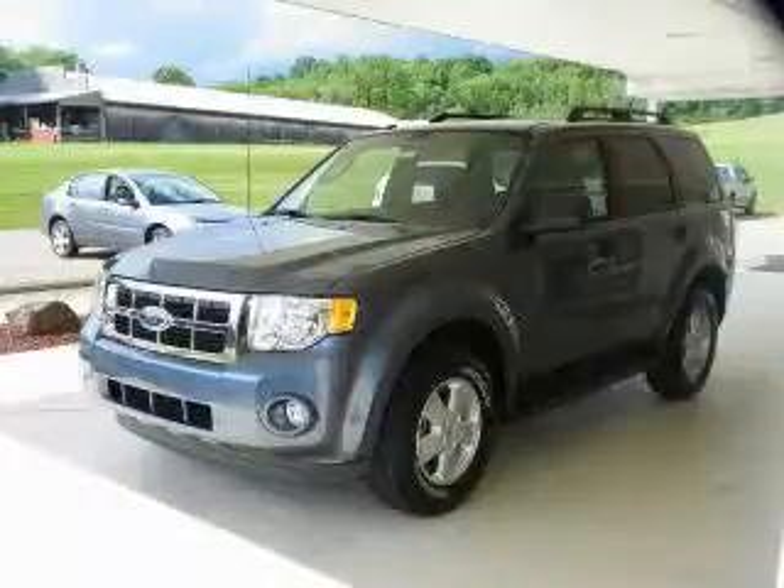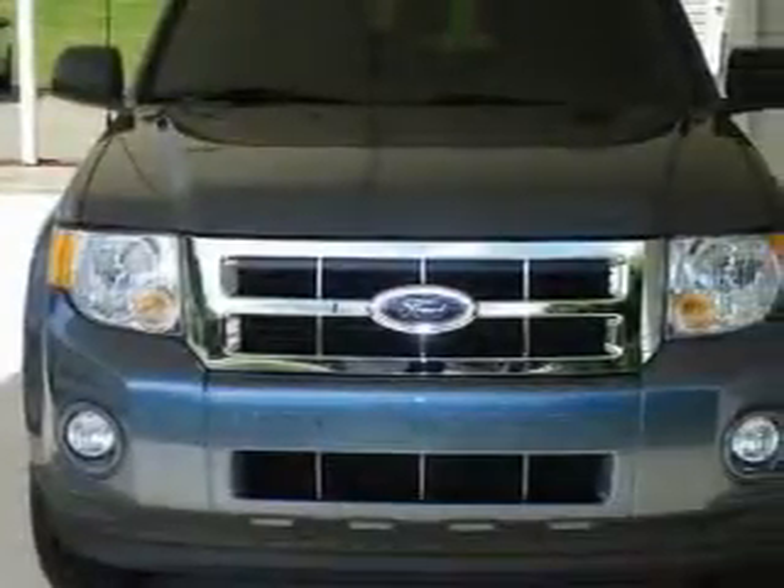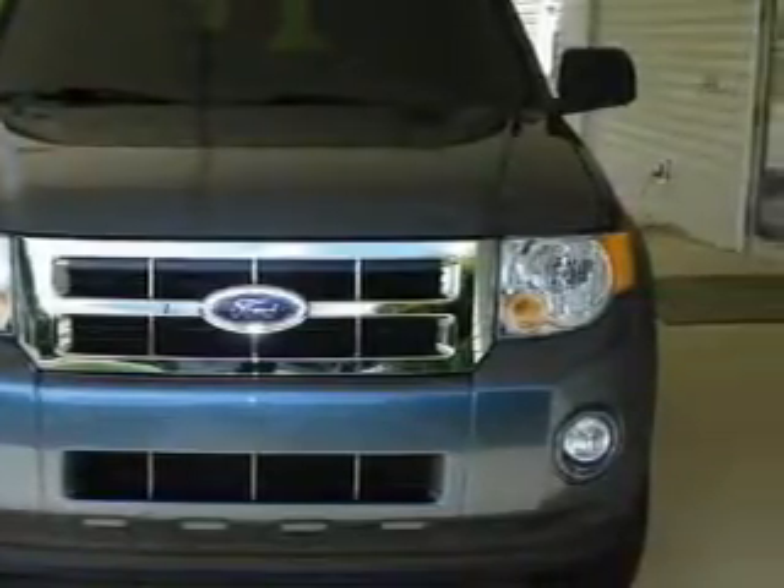This automobile's stylish design always looks great. This automobile won't last long at this price. Call and arrange a test drive now.